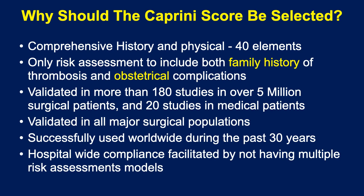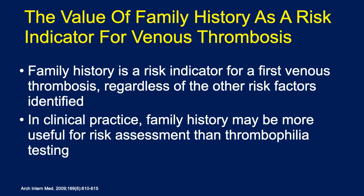The Caprini score is validated in more than 180 studies in over 5 million surgical patients and 20 studies in medical patients. It's validated in all the major surgical populations and has successfully been used worldwide during the past 30 years. Hospital-wide compliance is also facilitated by having this comprehensive risk assessment score available for everyone.